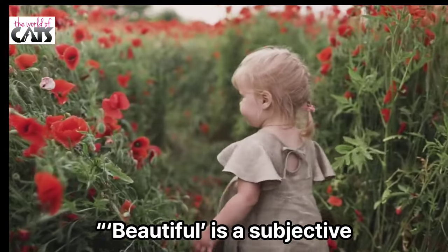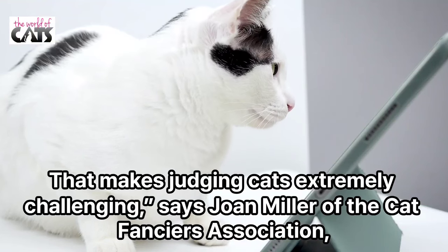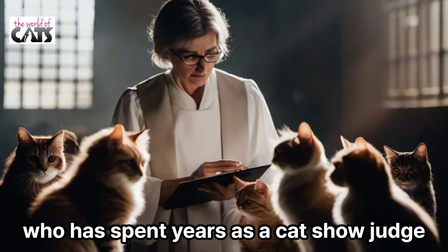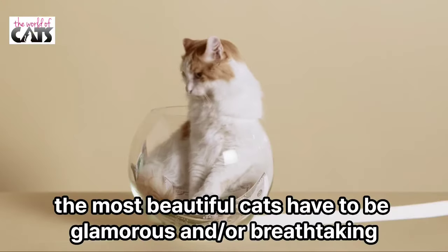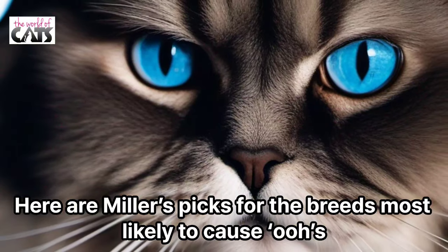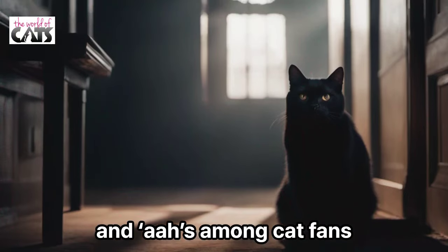Beauty is subjective. That makes judging cats extremely challenging, says Joan Miller of the Cat Fanciers' Association, who has spent years as a cat show judge. She adds that while beautiful can range from attractive to dazzling, the most beautiful cats have to be glamorous and/or breathtaking. Here are Miller's picks for the breeds most likely to cause oohs and aahs among cat fans.